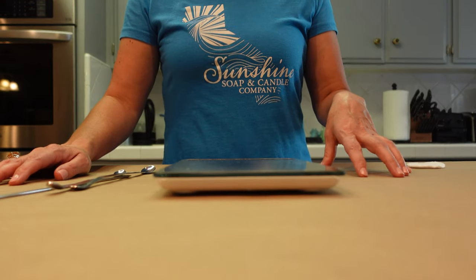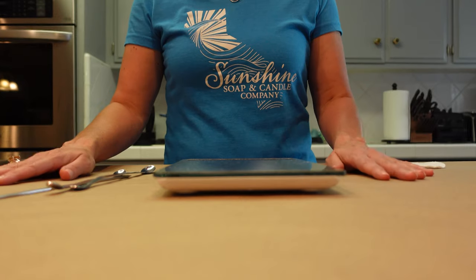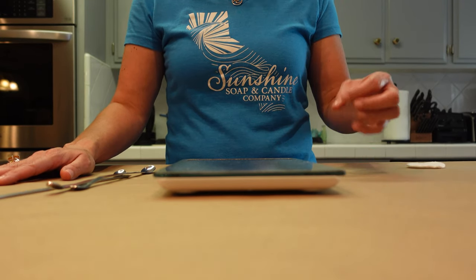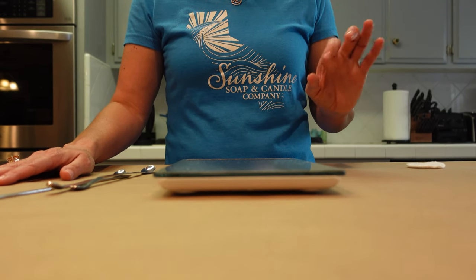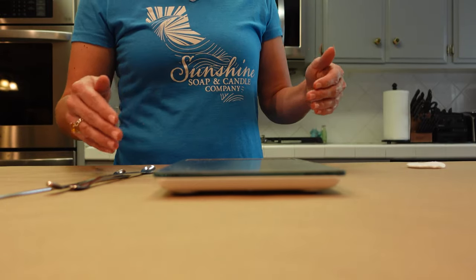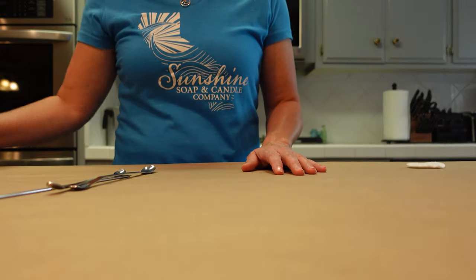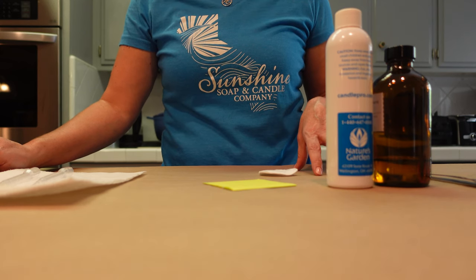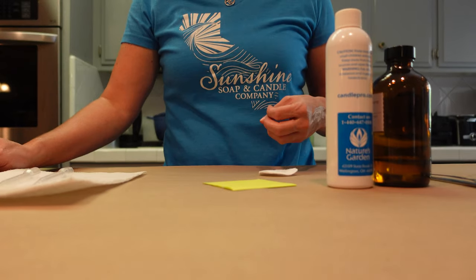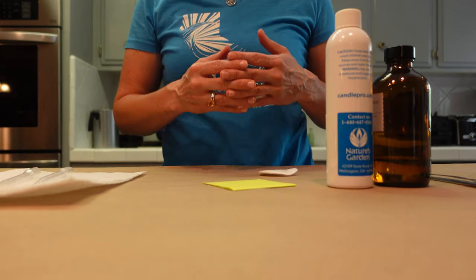All right, let's get started. We are making technically a cosmetic, so it's really important that your workstation is very clean and sanitized before you get started. I'm not wearing gloves today because I'm making tiny batches just for my own personal use, but if you're going to be making these to sell or to gift you should definitely put on some gloves. The first one I'm going to show you is how to create your own custom blend.